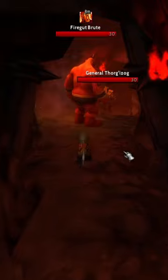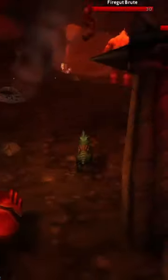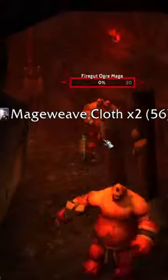Head over and kill the fire gut brutes in the Burning Steps. Come down to the bottom of the mountain and run around through the cave, killing them and force spawning them within the cave. You will be at the farm for a while because these have a very low drop chance.